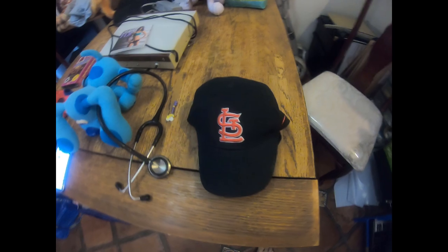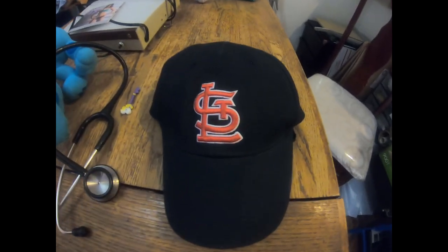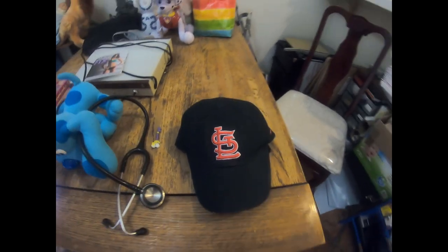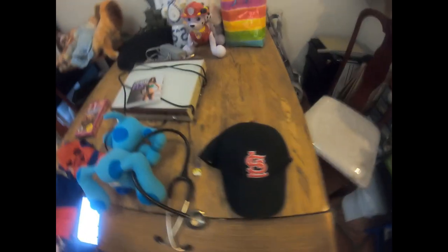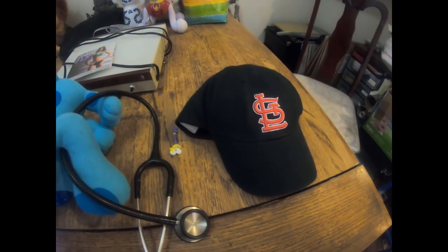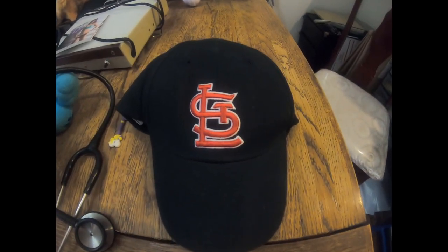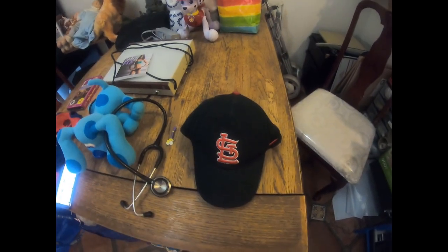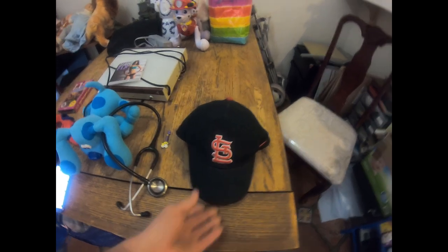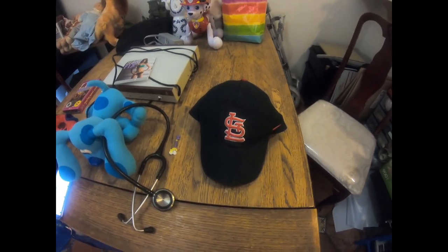Our last item that sold is this Cardinals hat - it's a bit old school, maybe late 90s or 2000s style. We sold it for $9.99 plus shipping. This one might have been free, or if it came from the bins, maybe $0.25. So that's what sold - we're getting everything packed up and ready to go.